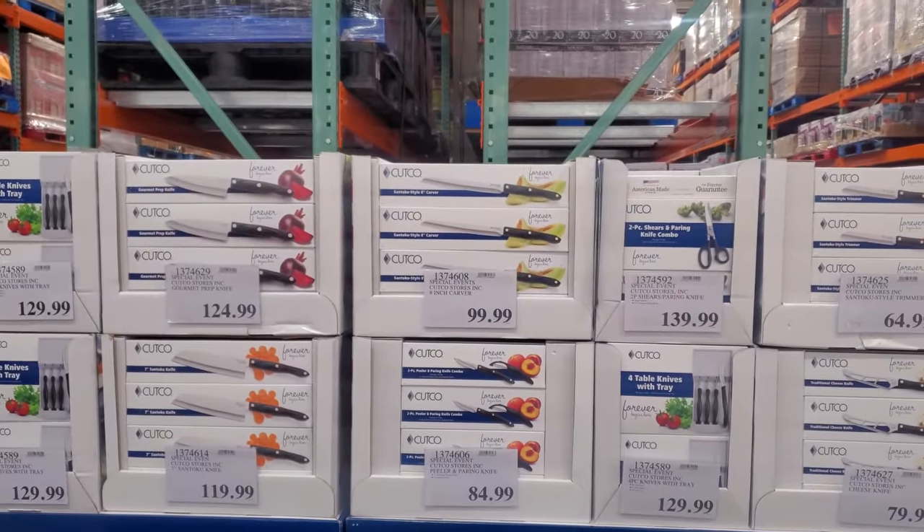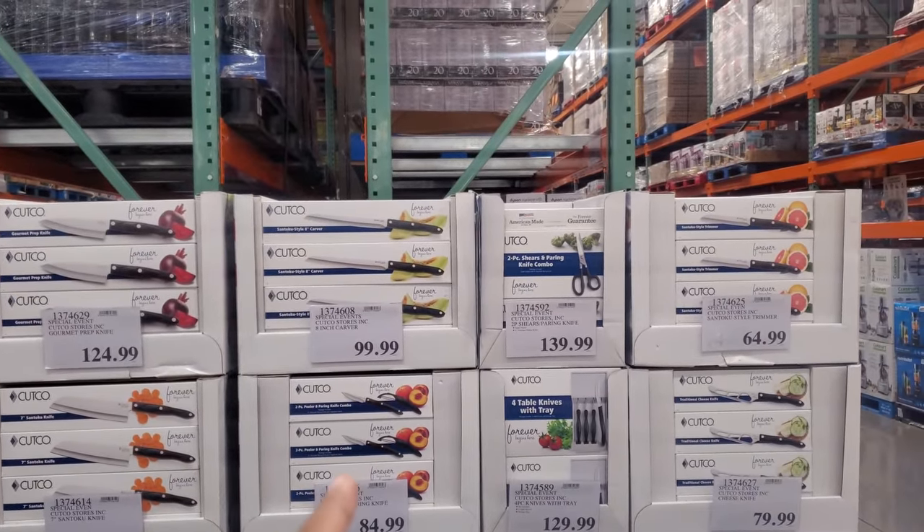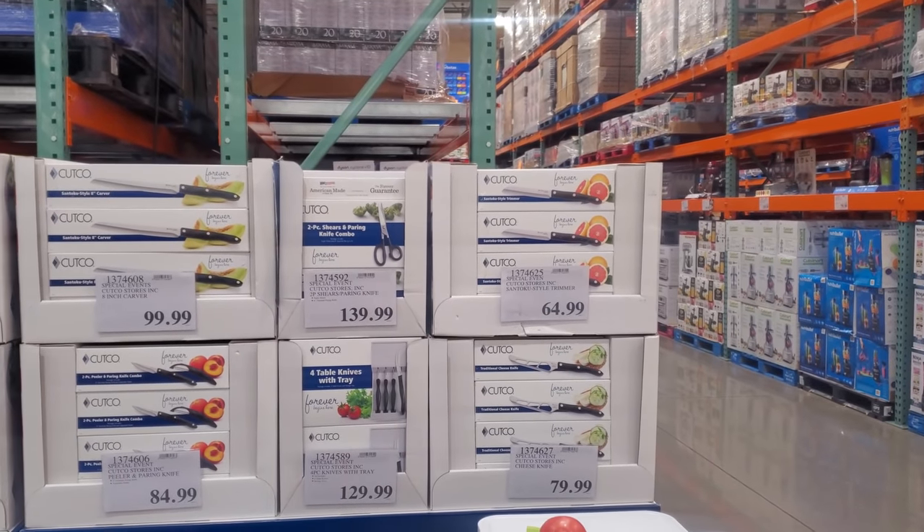The knife people are out, so it looks like one is $100 for the 8 inch. And next to it, a two-piece sheer and knife combo for $140.